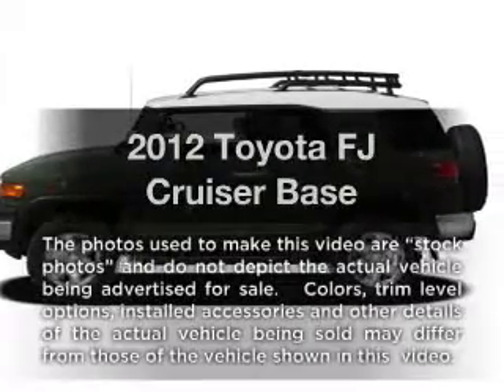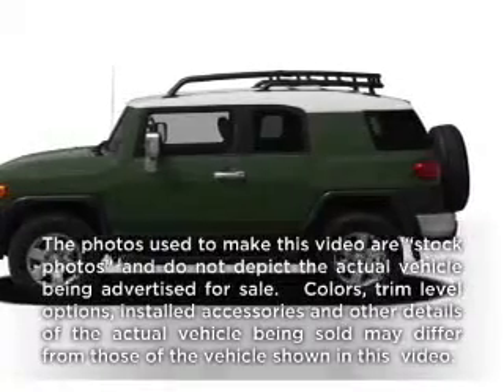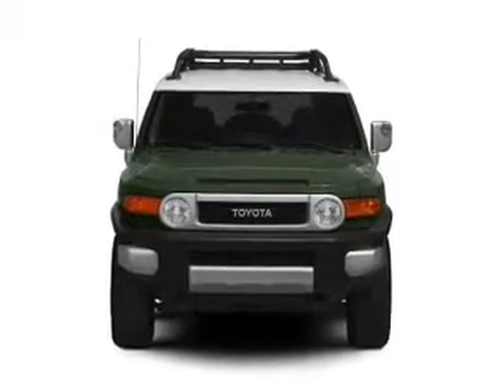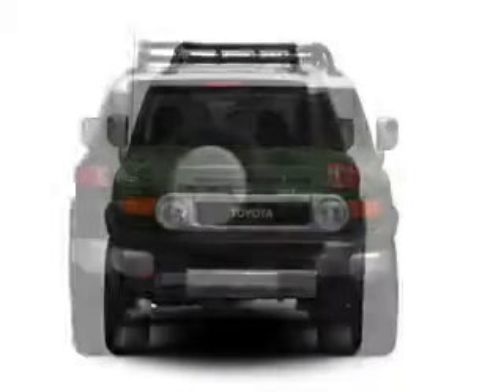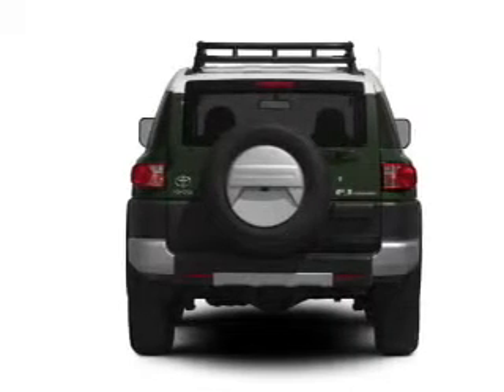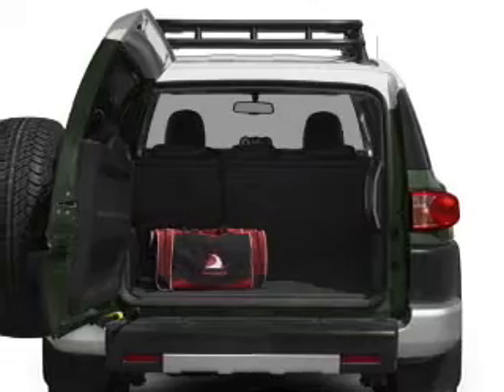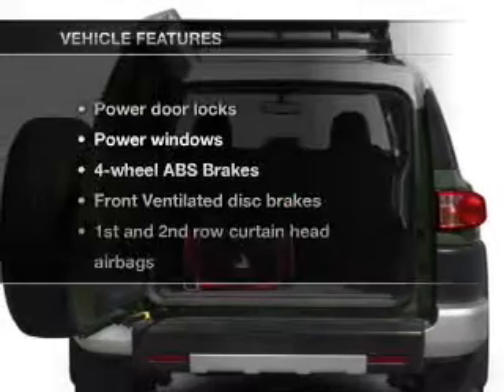Presenting the 2012 Toyota FJ Cruiser. If you're looking for a first rate auto, this one could be yours today. With a solid 6 cylinder engine connected to a smooth shifting 5 speed automatic transmission, you will appreciate the safety feature of anti-lock brakes. Memory settings are just one of the extras.